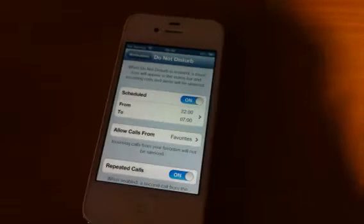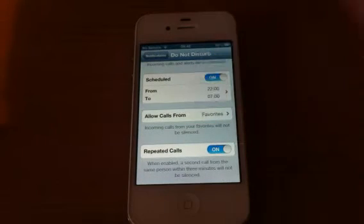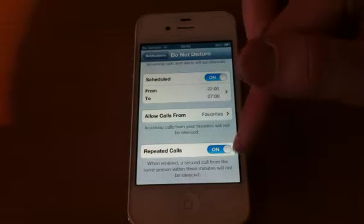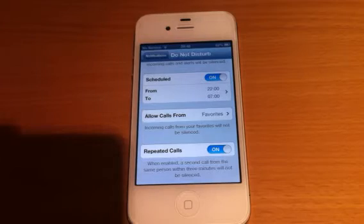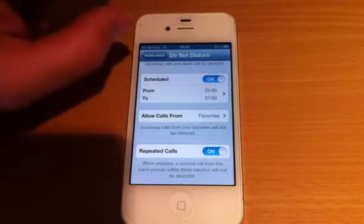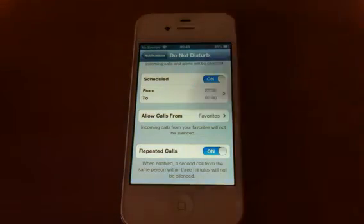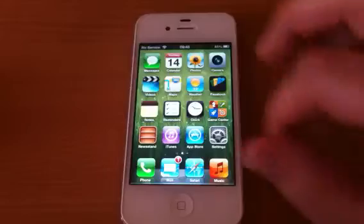People that really need to get in touch with you, that you think it's important enough — that's there. You have repeated calls. If you put this on and it's an emergency, obviously someone's going to call you back straight away if you don't answer. So if they call back within 3 minutes, that will come through, that will knock the Do Not Disturb out and you'll get that important phone call. That is a really handy feature — that's Do Not Disturb.